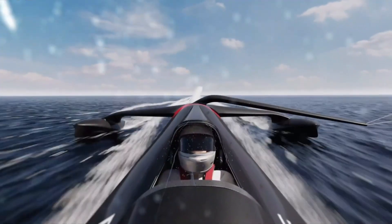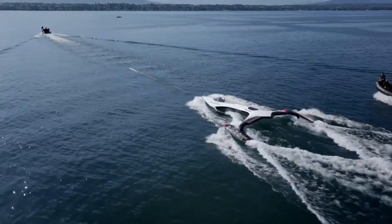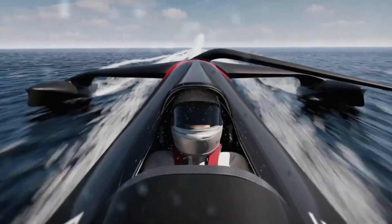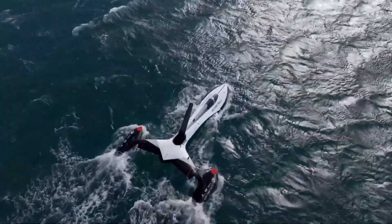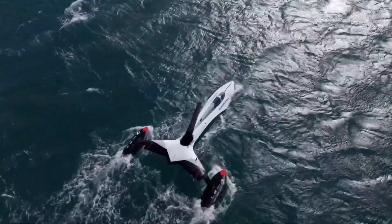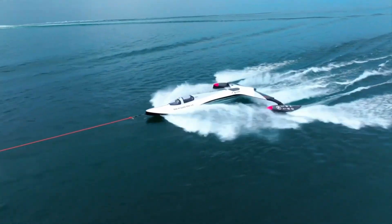The unique combination of kite power and hydrofoil technology reduces drag and increases lift, enabling the vessel to skim effortlessly over the water. This groundbreaking approach not only aims to set new speed records but also showcases the potential for sustainable and efficient wind-powered marine transportation.